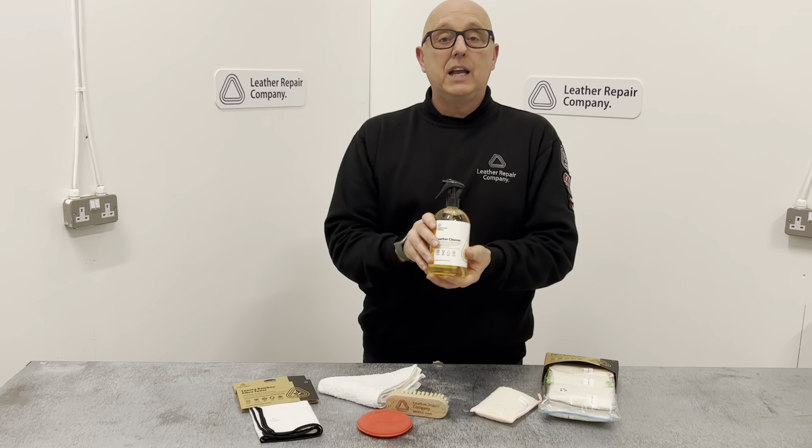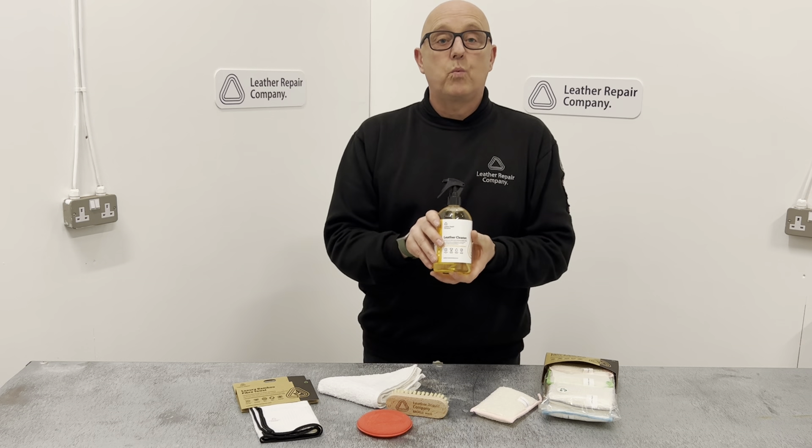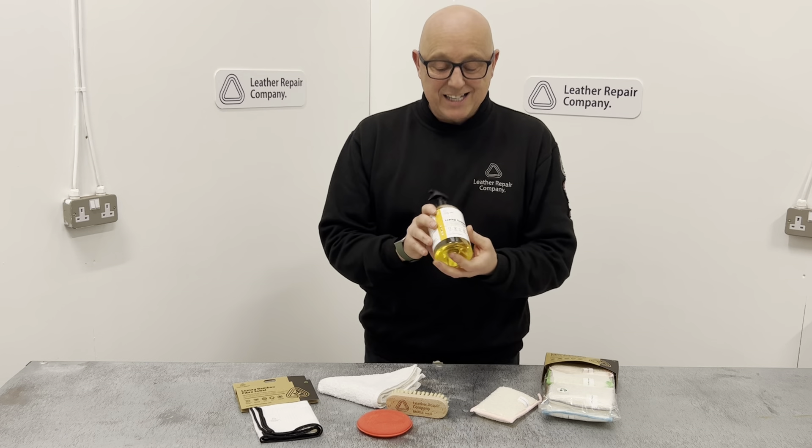We reinvented this during lockdown in 2020 to have a much better cleaning action, a much better foaming action, and to invent the most amazing genuine leather aroma you could think of on the market today.